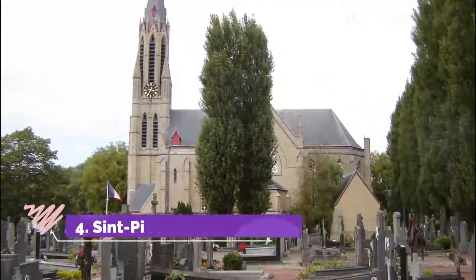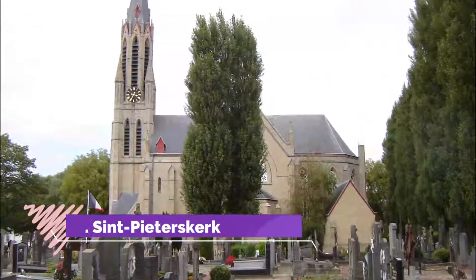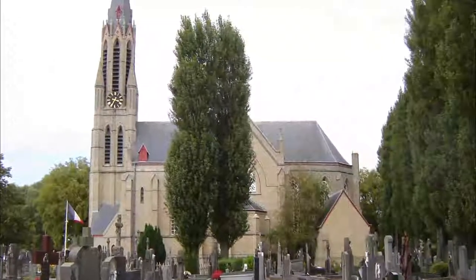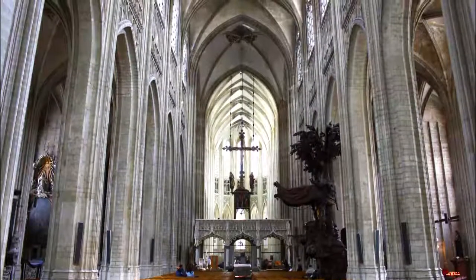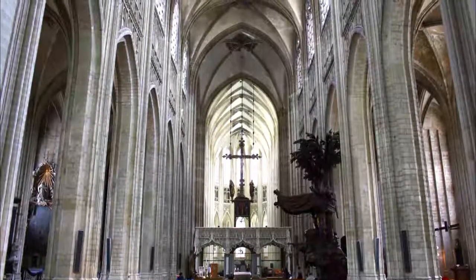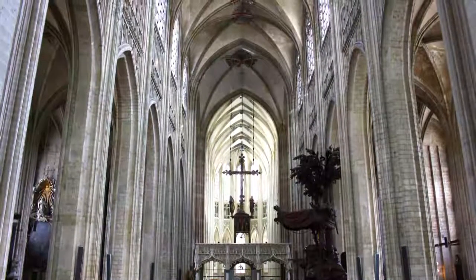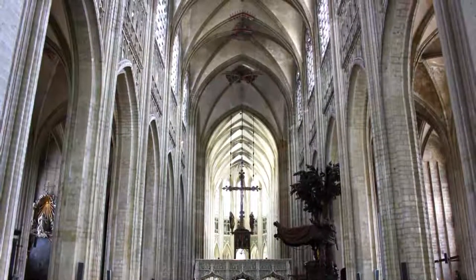Number 4: Sint Pieterskerk. On its own in the middle of Grote Markt stands the city's main Roman Catholic place of worship, some pieces of which have been here since the 1100s. This can be seen in the lower sections of the tower, while the remainder of the building is a melange of styles from different periods. The nave, for example, was enlarged in the middle of the 18th century.